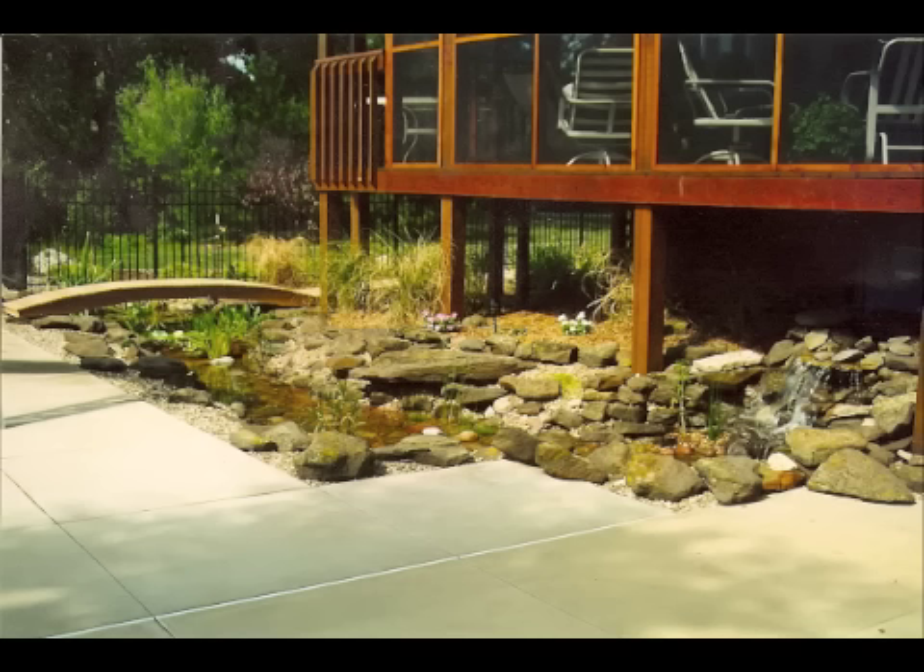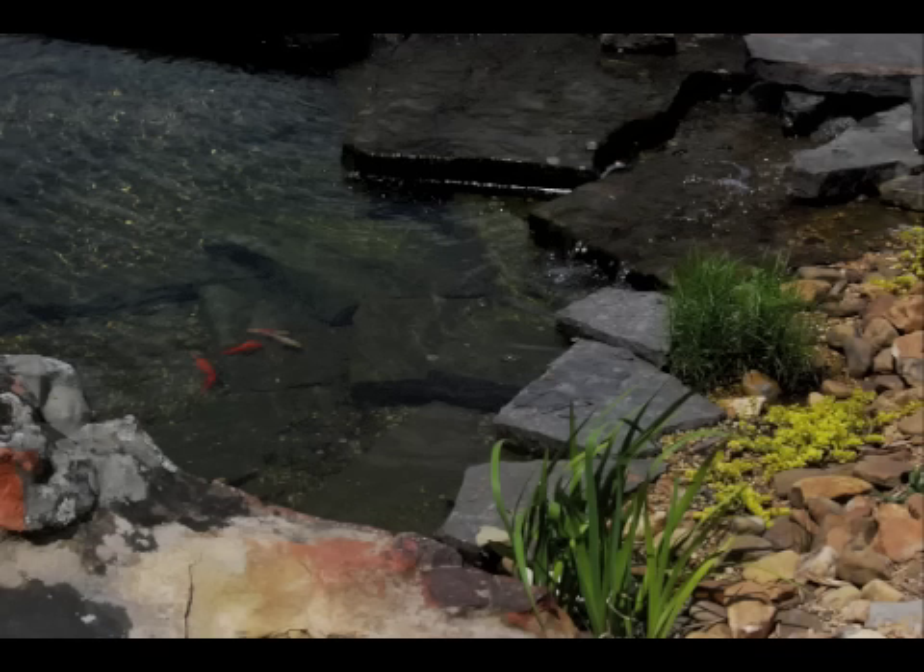Here they have integrated the water feature and the deck, making it difficult to tell which came first. Many little elements can come together to make a project fun. Here the waterfall, stream, and bridge all contribute to the overall pool project. Total Habitat encourages clients to have a few fish. They are enjoyable to look at, are part of a natural system, and can stay in pools year-round.